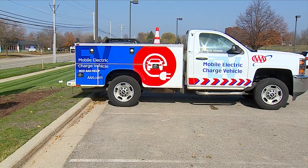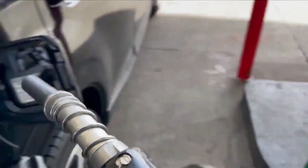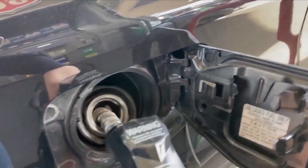AAA adds if you're traveling between now and the new year, expect longer wait times for roadside assistance. Sydney Simone, Fox 44 News.